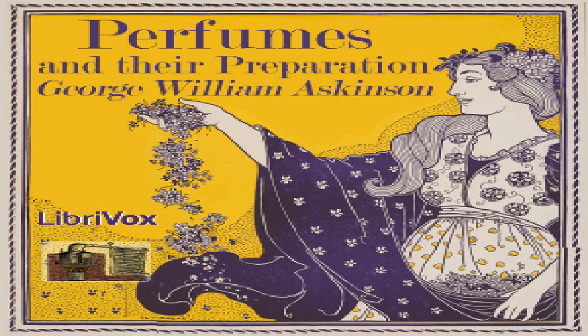Bisulfide of Carbon. This is made by conducting vapors of sulfur over glowing charcoal or coke, with the vapors condensed in vessels filled with ice or ice-cold water. Bisulfide of carbon is a colorless liquid, heavier than water and very refractive. It is inflammable and possesses a peculiar odor, not disagreeable if thoroughly purified. Its boiling point is about 45°C (113°F), and it has great solvent power. At the present time, the market affords bisulfide of carbon of a high degree of purity. As the vapors of bisulfide of carbon are injurious to the organism, the vessels containing it must always be kept well-closed.